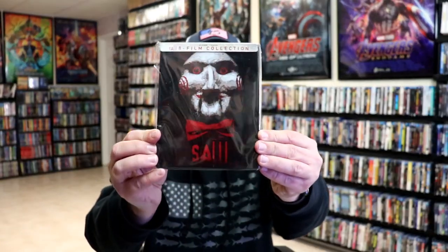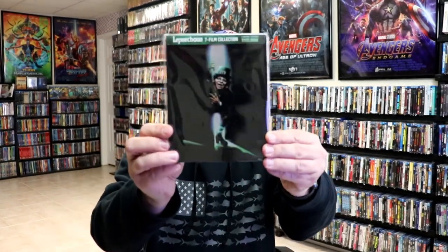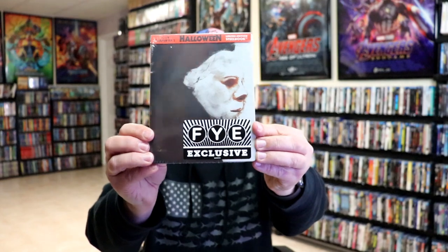Then we have the Saw eight-film collection still book, a Best Buy exclusive Jigsaw still book, a Leprechaun seven-film collection still book, and an FYE exclusive Halloween still book.